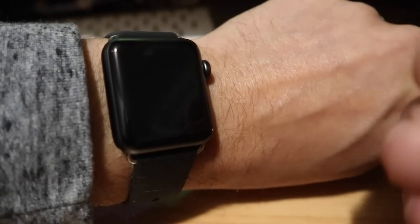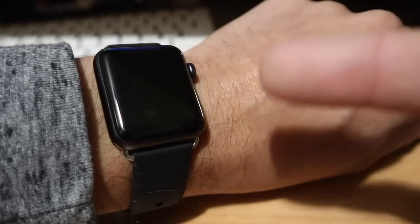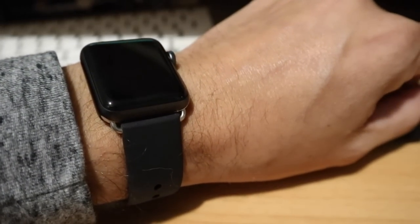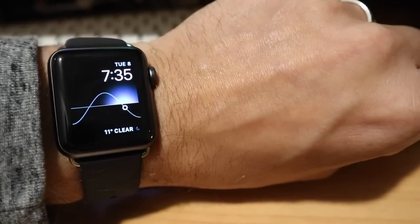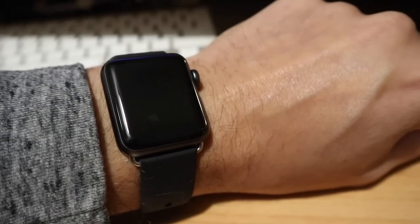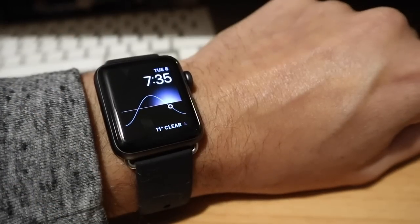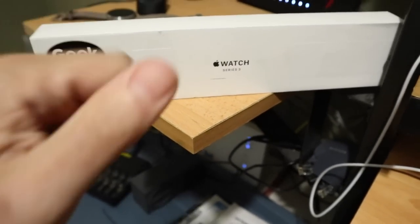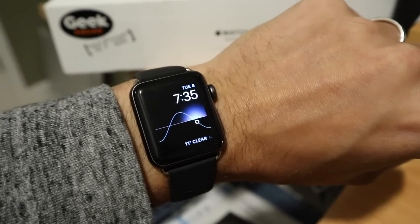Eventually in a couple years once the Series 5 drops in price, that always-on display is a pretty trick feature — normally you just have the blank screen on your wrist the whole time unless you lift it up and the screen turns on, or you touch it. You can also just cover it and it goes to sleep. All right guys, that's the Apple Watch. If you enjoyed this video hit that like button, subscribe if you're new, leave a comment down below, and as always thanks for watching.